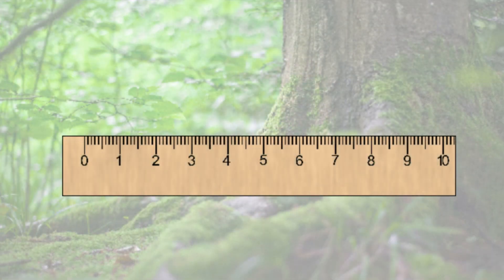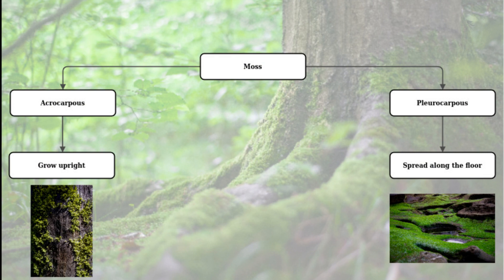Since they are pretty small organisms, their size varies between 0.2 to 10 centimeters — even smaller than a regular 15-centimeter ruler. They are divided into two types: the ones that grow upright, called acrocarpus, and the ones that spread along the floor, called pleurocarpus.